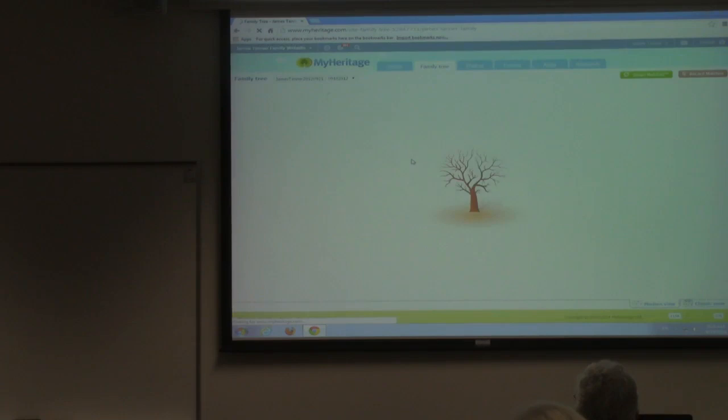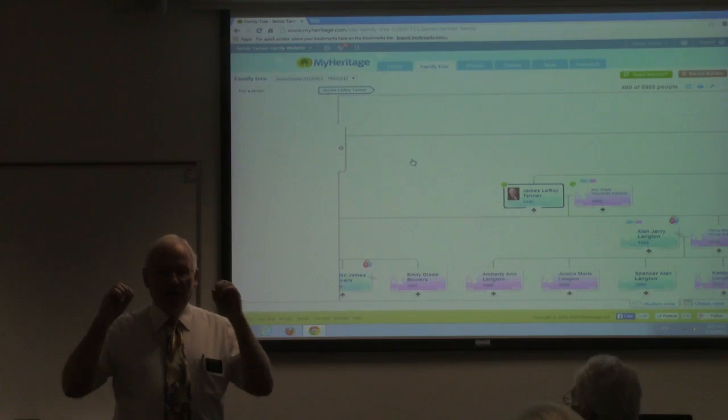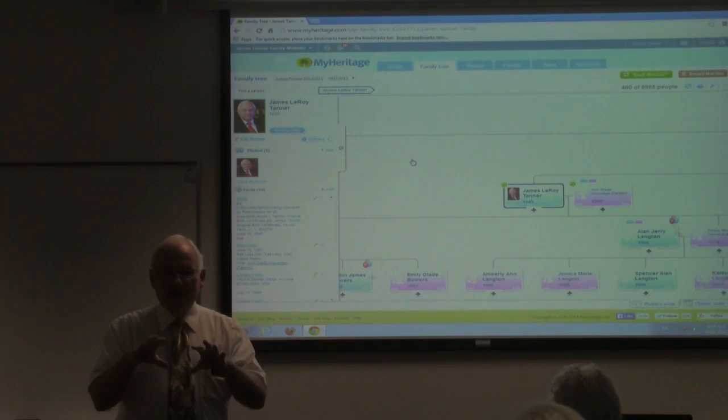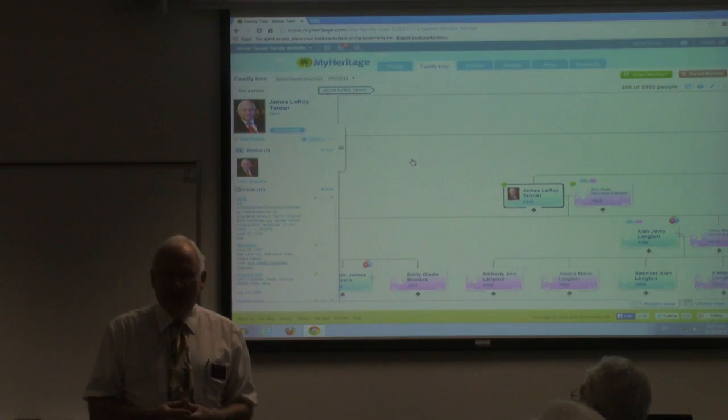The first thing is that the basis of the program is to have a family tree. All the other programs you've worked with online have been what I would call static databases — you go into the program, put in your names, search, try to find the person, get 50 or 100 responses, none of them are your guide, and then you search again and just keep doing that. Very, very common.